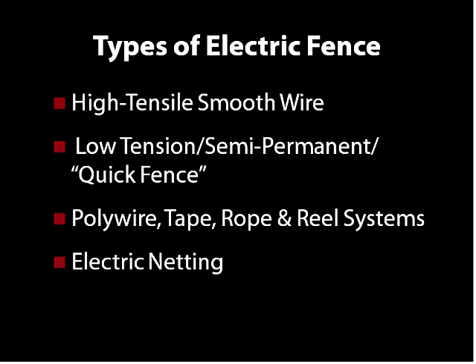The first type of electric fence I'm going to talk about is high tensile smooth wire. This is usually a 12.5 or 14 gauge smooth wire. Oftentimes, people running high tensile wire are doing a perimeter fence, and there are many benefits to that which I'll talk about shortly.